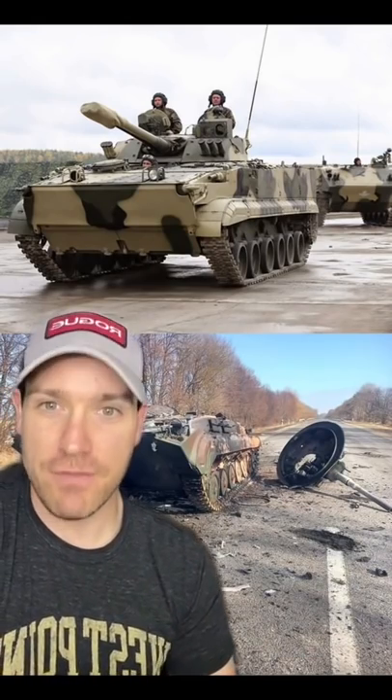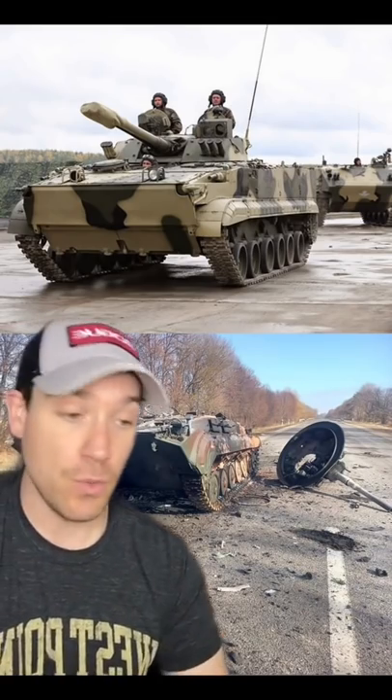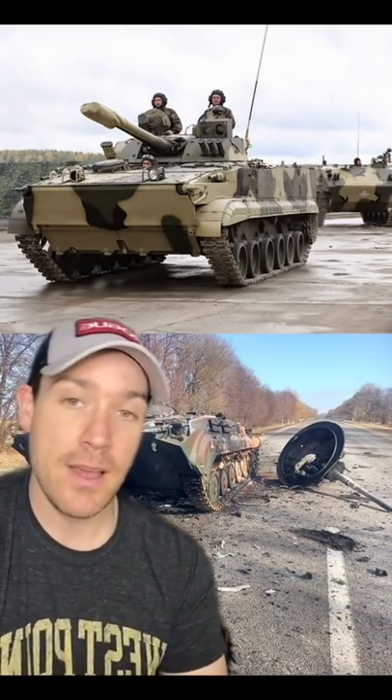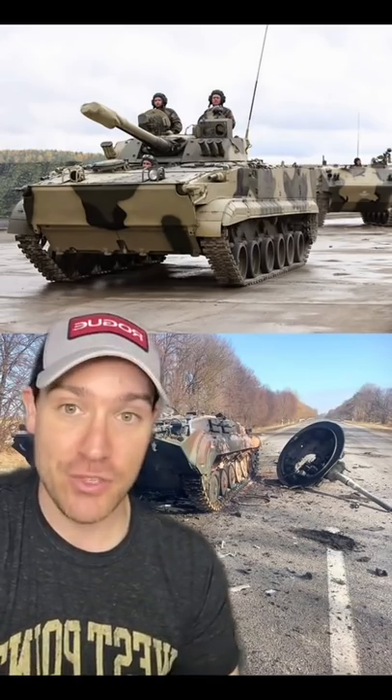Take this Russian BMP, or infantry fighting vehicle. It doesn't look like anyone survived this, so you could say 3 to 10 casualties, depending on if the infantry were dismounted or in the vehicle. But we can't tell from this picture if it was disabled and abandoned prior to the strike.